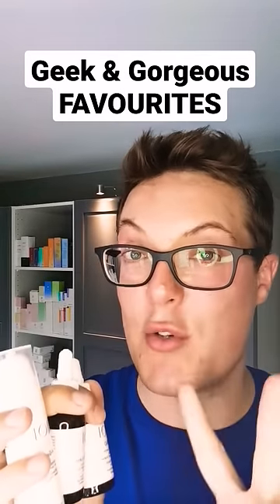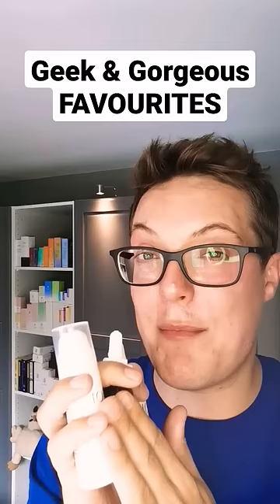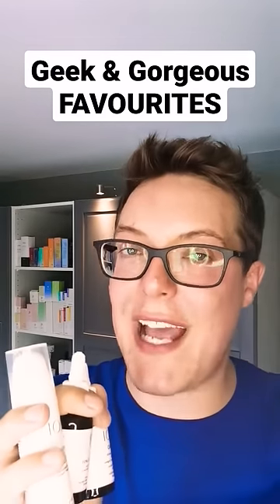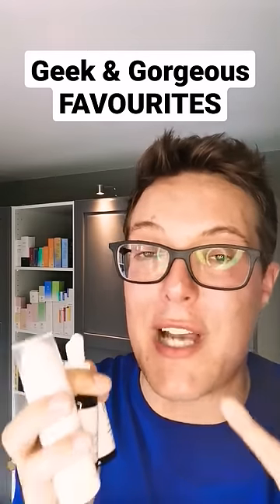Let's start with the A Game. They come in two strengths, the 5 and the 10. Start with the 5, work your way up to the 10, because these are high-potency retinoids which will give you great anti-aging benefits without stripping and drying the skin. They're also super affordable, which I absolutely love.